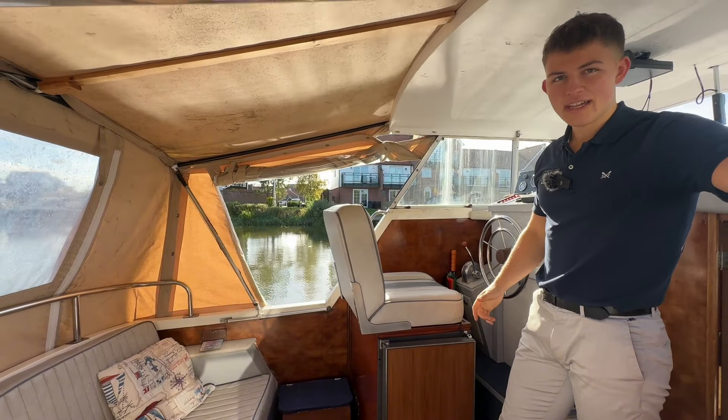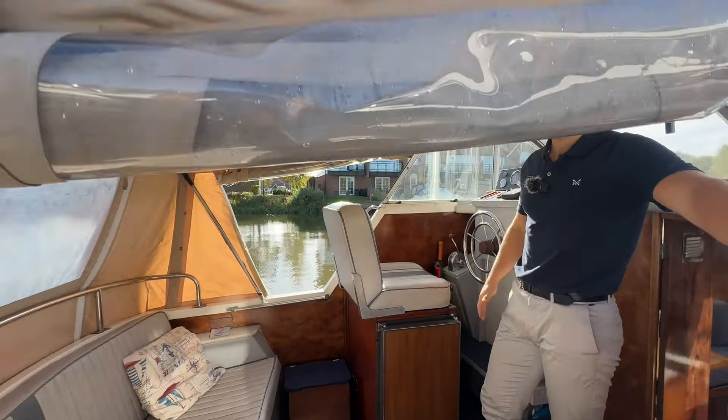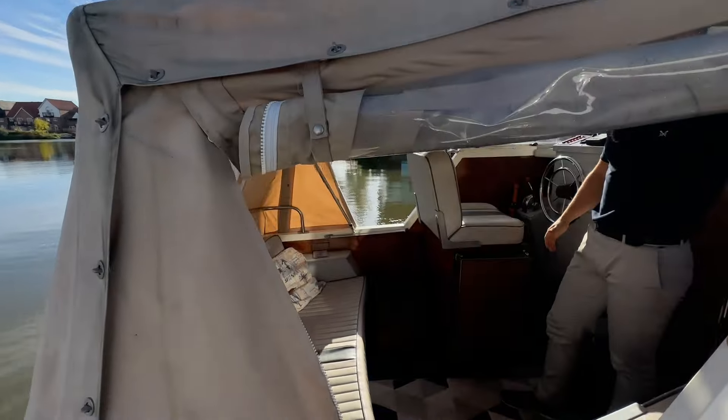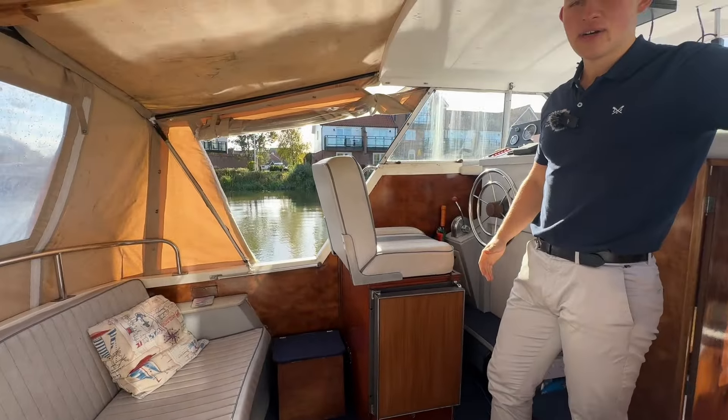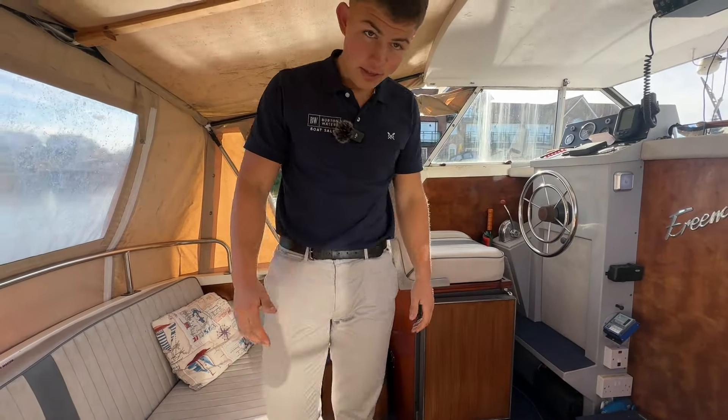We've just come inside the Freeman 24 and the canopy is still in decent condition, so if it is a rainy day it will keep you protected from the elements. But on a day like today, ideally you'd want to have it all off and it would be a nice open area for entertaining and just to enjoy.